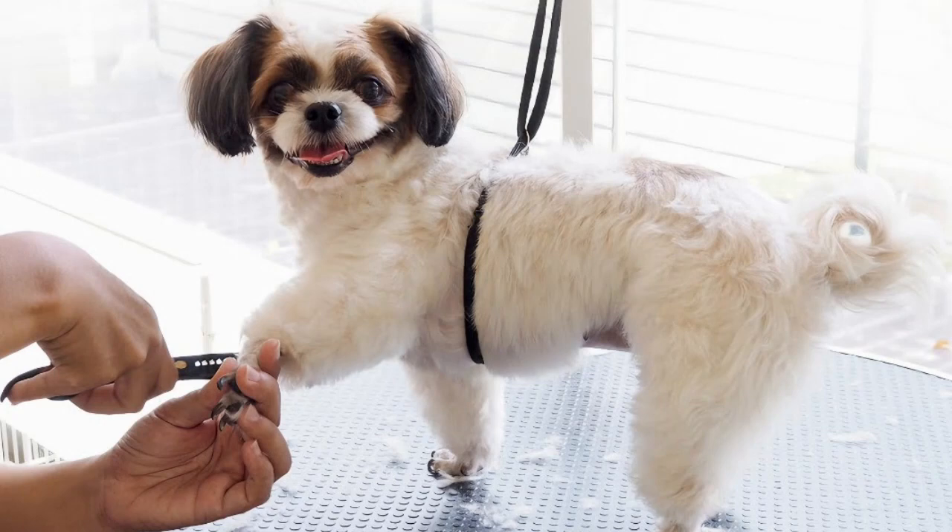A crucial aspect often overlooked is your own demeanor. Dogs are incredibly perceptive to our emotions. If you're anxious or frustrated, your dog will sense it, making them more uneasy. Stay calm, composed, and patient throughout the grooming process. Your reassuring energy will have a positive impact on your dog's behavior.